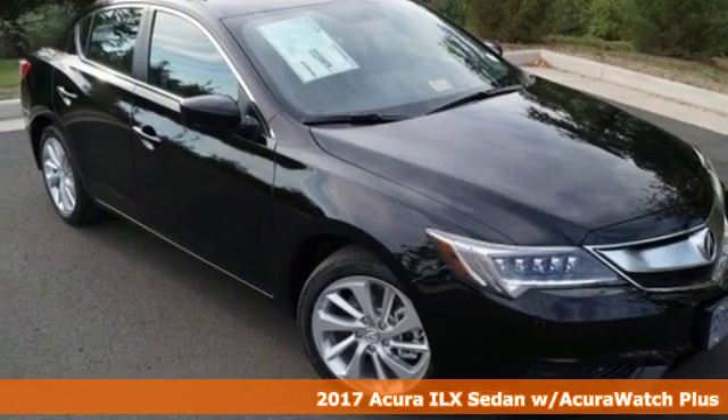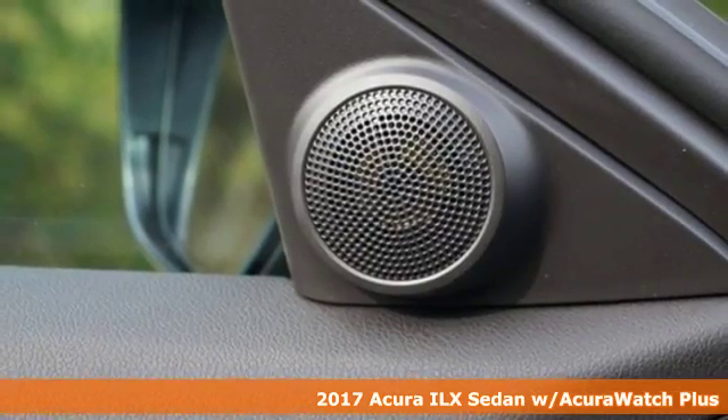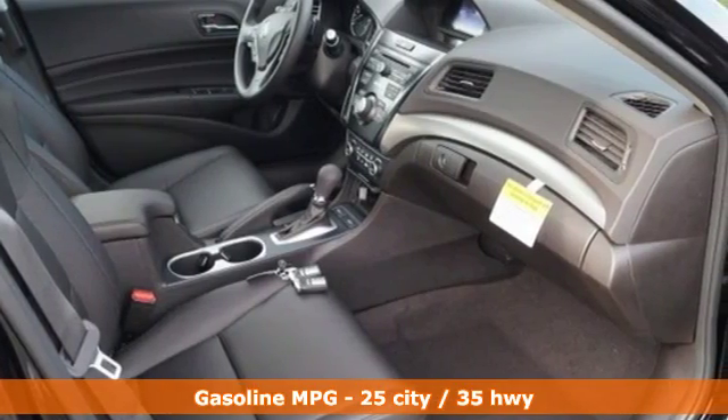Here's a 2017 Acura ILX, with heated front seats, climate control, Bluetooth hands-free link, and a multi-view rear camera. Premium materials accompany a premium experience.